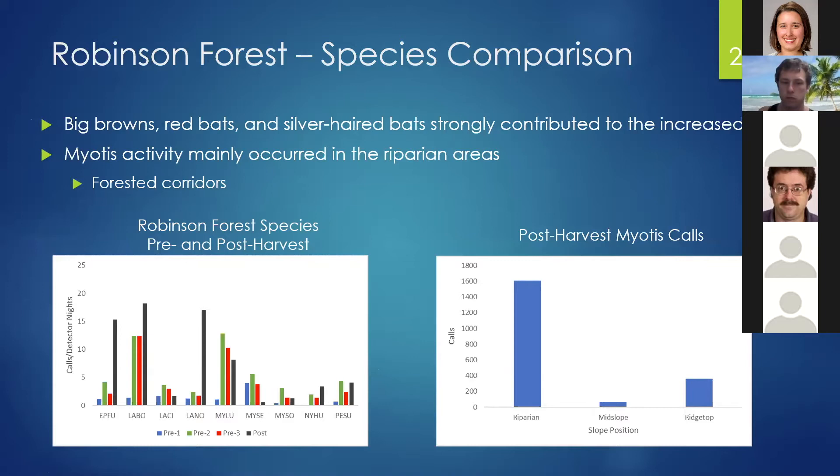I should explain the species codes used in the graphs. EPFU stands for big brown bat. LABO is red bat. LACI is hoary. LANO is silver-haired. MYLU is little brown. MYSE is northern long-eared bat. MYSO is Indiana bat. NYHU is evening bat. And PESU is tricolor bat.